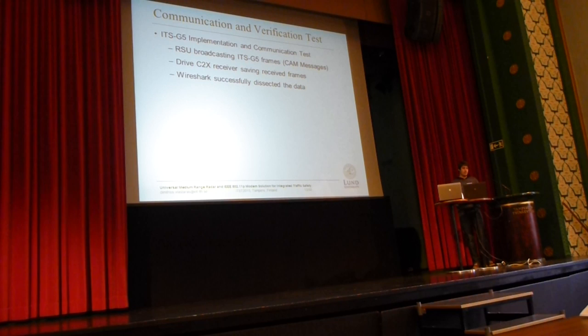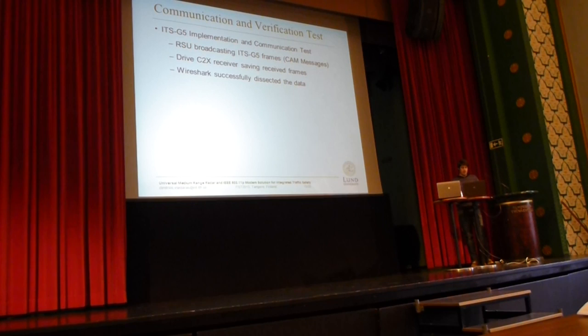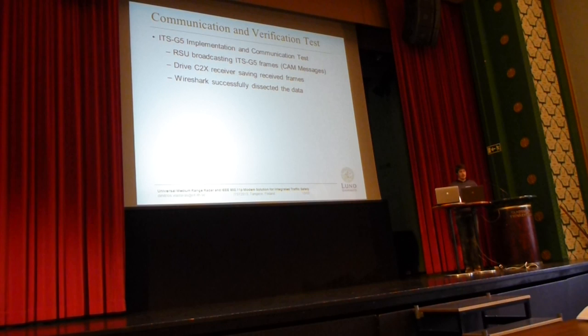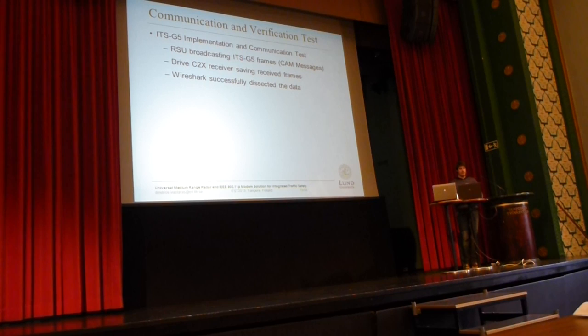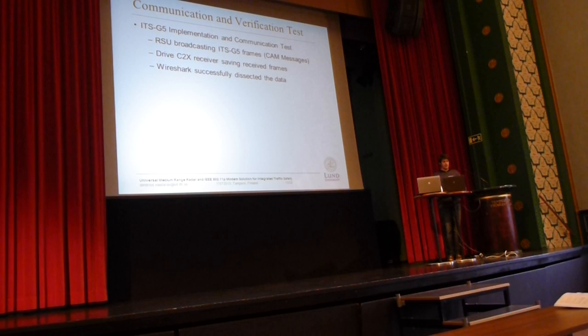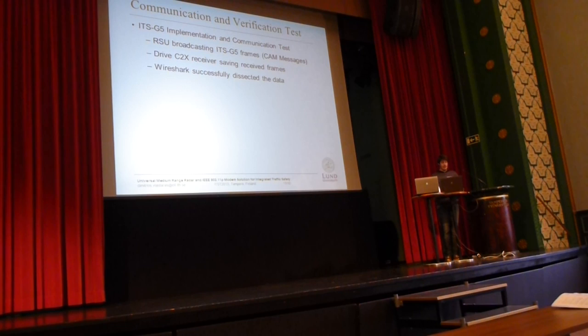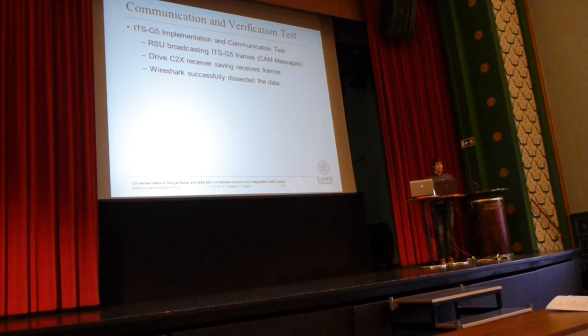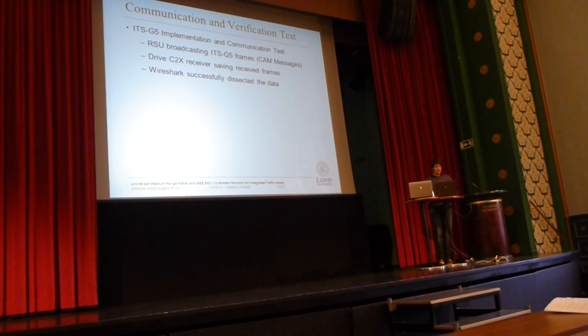The communication test was to verify whether our implementation of the ITS-G5 standard is correct. We have our implementation in Java, so we had to test that. We did so by hooking up our solution and setting the radar into simulation mode, so it was simulating as if it was detecting vehicles, and we were broadcasting this data wirelessly. We then had a Drive C2X receiver — Drive C2X is a European project for intelligent transportation systems — and that receiver was receiving our data and saving it to a binary file. Later we opened that binary file in Wireshark, and that program could successfully dissect the data that our system was transmitting.